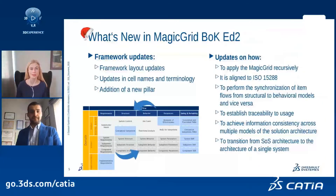Our audience is anxious to learn what this new edition brings. There are two categories of changes: updates of the framework and updates of the description. The first category includes updates of the framework layout, updates in cell names and terminology, and addition of a new pillar. The second category includes explanations on how the Magic Grid can be applied recursively, how it is aligned to ISO 15288, how to perform synchronization of item flows from structural to behavioral models and vice versa, how to establish traceability to usage, how to achieve information consistency across multiple models of a solution architecture, and how to transition from system-of-systems architecture to the architecture of a single system. Plus, there are many small fixes from the first edition.